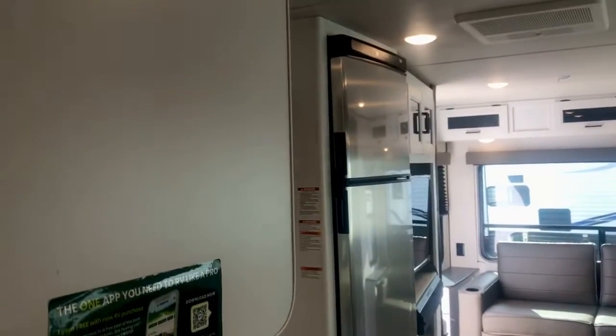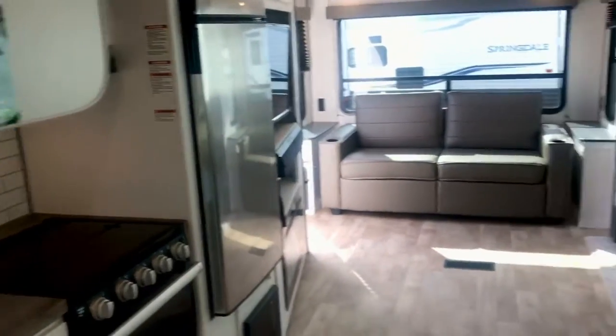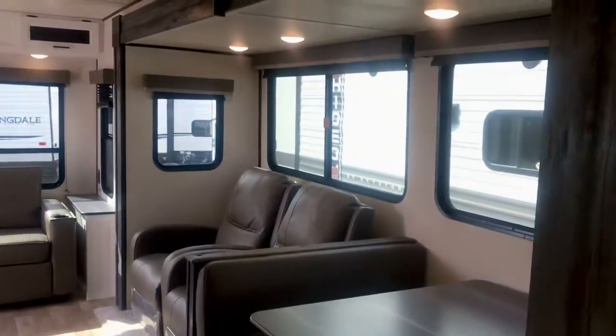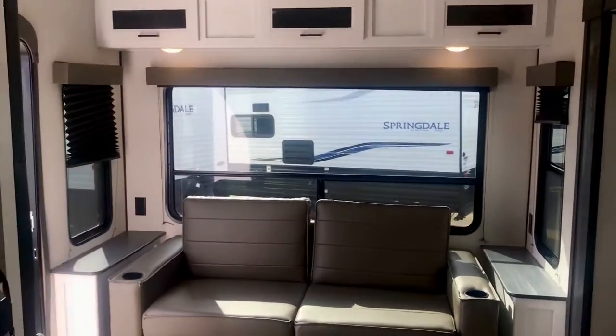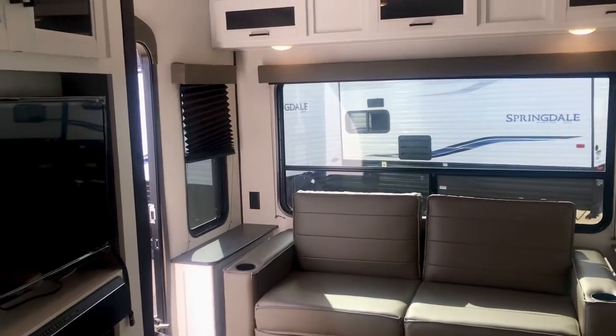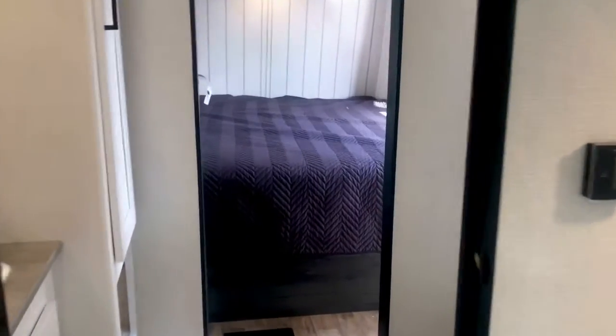We're standing in the bathroom door looking back at the coach and the living area. Look at all these windows — it's very open and very comfortable. You can put the blinds down for privacy, but it really makes it nice to be able to see what's going on outside.